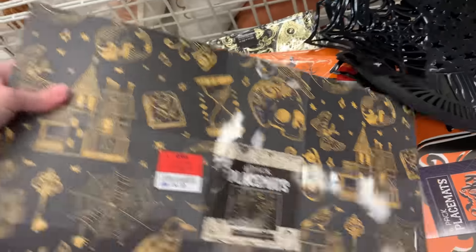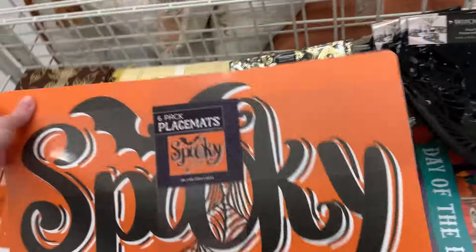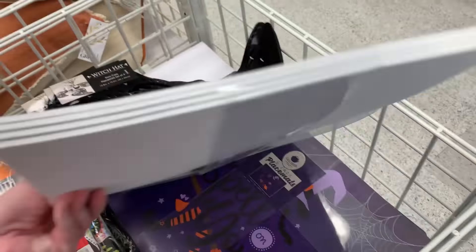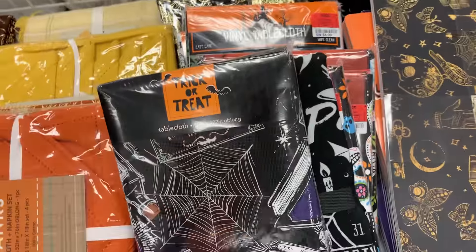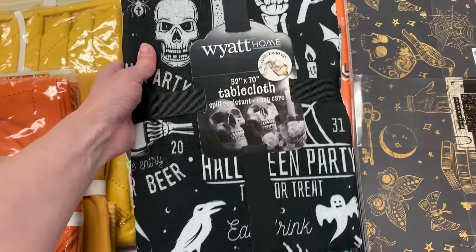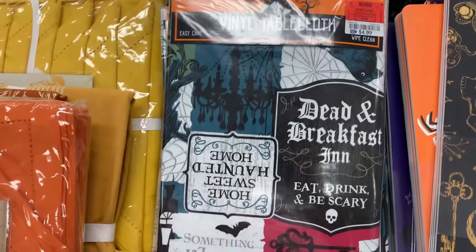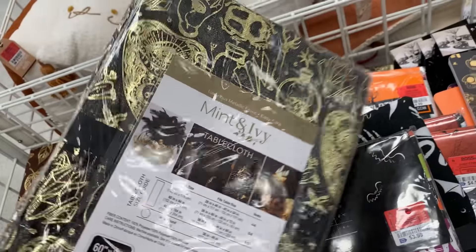Here's some Halloween placemat sets — these sets of four are $4.99. This is a nice Day of the Dead design, it's $6.99. This is another nice design — it has gold foiling on it. This one is $9.99.